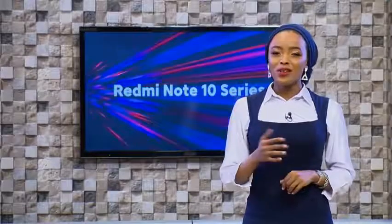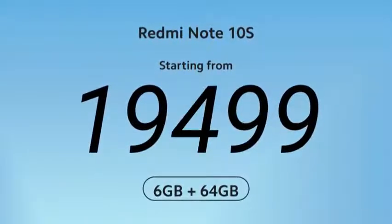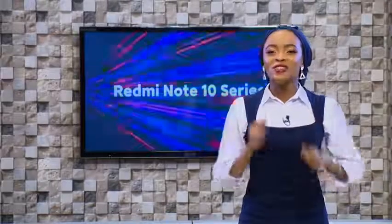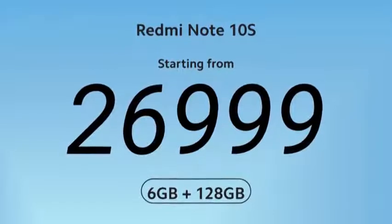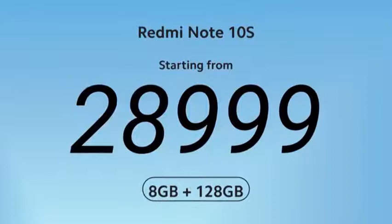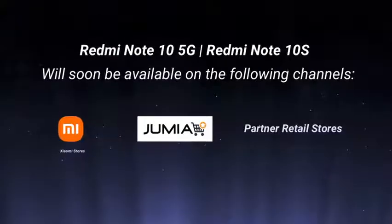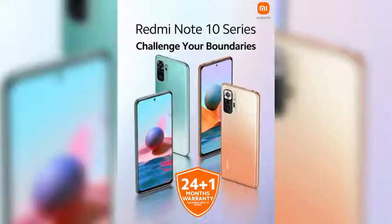And now, double trouble — the Redmi Note 10S starts at a recommended retail price of 19,499 Kenya shillings for the base version. For the 6+128 GB version, the Redmi Note 10S starts from 26,999 Kenya shillings. And for the powerful 8+128 GB version, just 28,999 Kenya shillings. That's the Redmi Note 10S, the 64-megapixel adventurer — an all-round upgrade across the board. The Redmi Note 10S will soon be available in all Xiaomi stores, partners, retail stores and Jumia. Be sure to check it out and grab yours and enjoy a 24+1 month warranty.